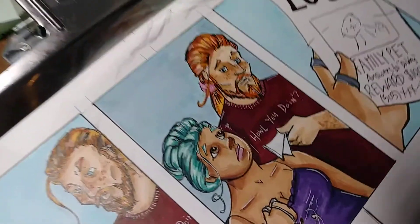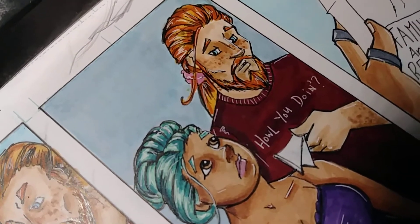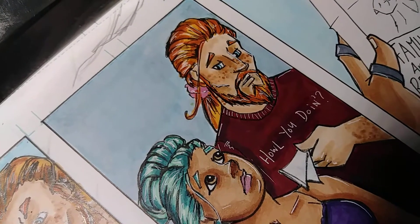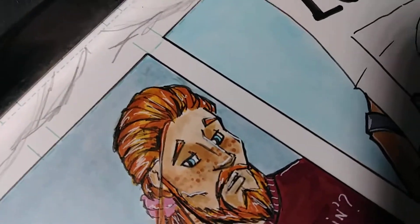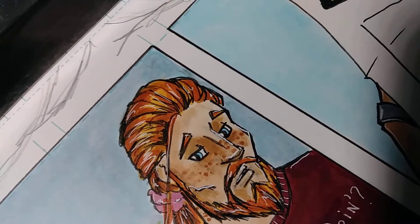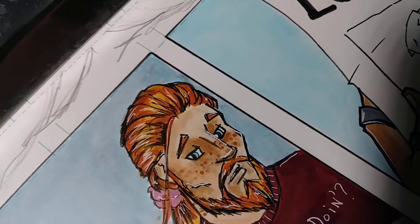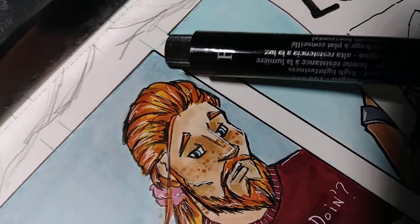I don't know if you can see — maybe you can. I figured out this Bristol board is smooth, so that probably has something to do with why this ink, even though it's been dry for a little while, still smudges. You see that right there? Right there.